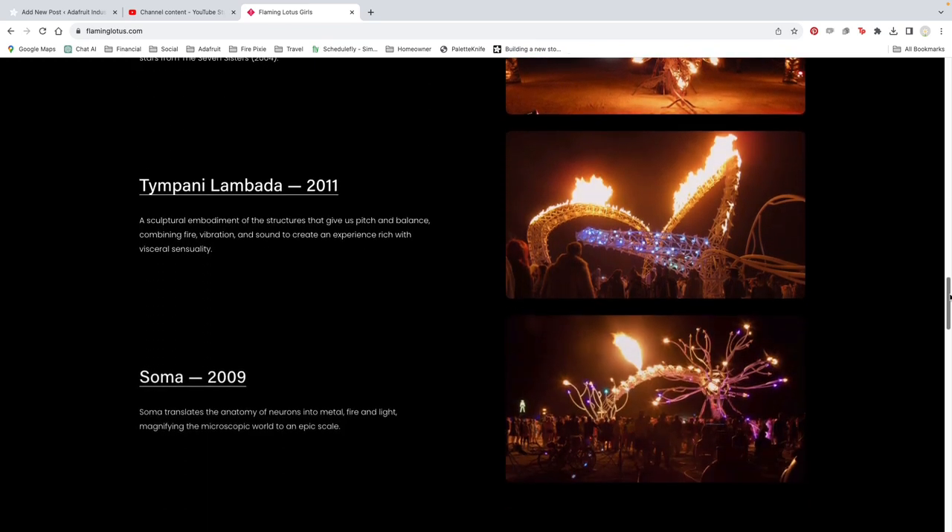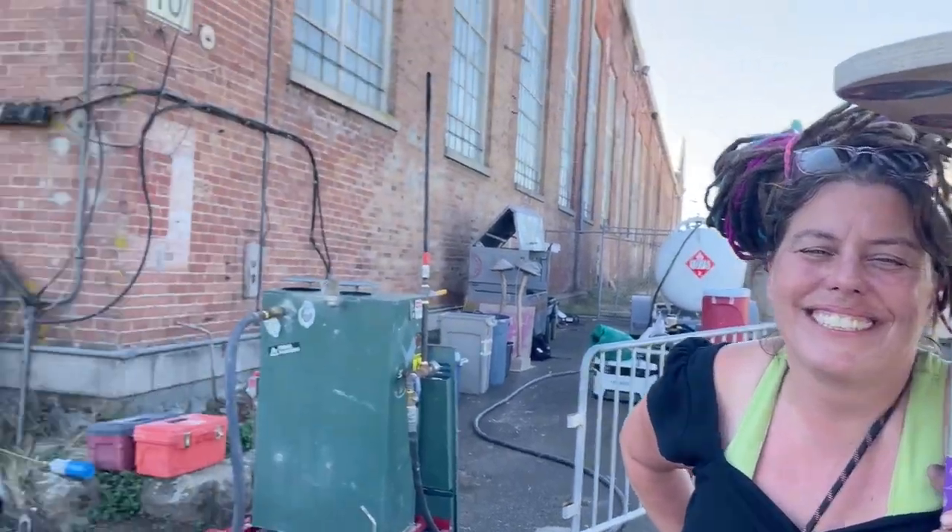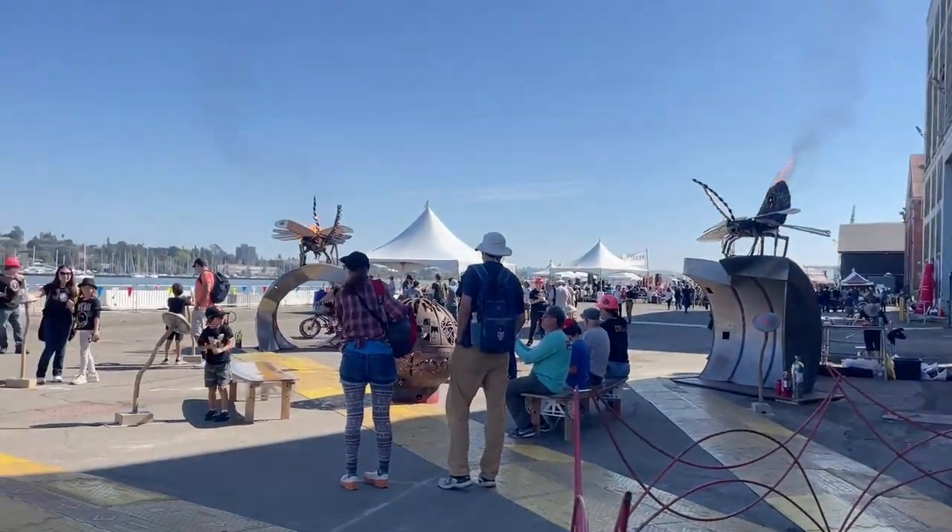And where can we find out more? www.flaminglotus.com. Awesome, thank you. Look at these things, you guys — amazing, amazing.